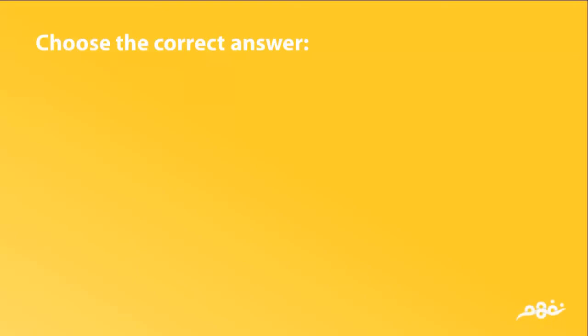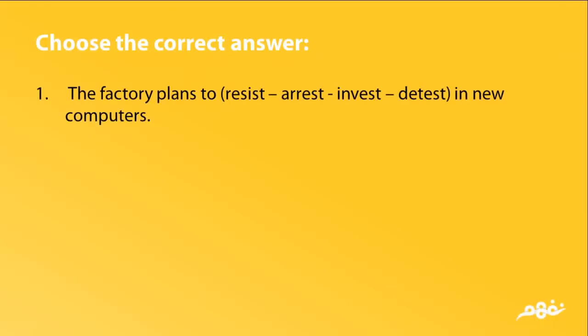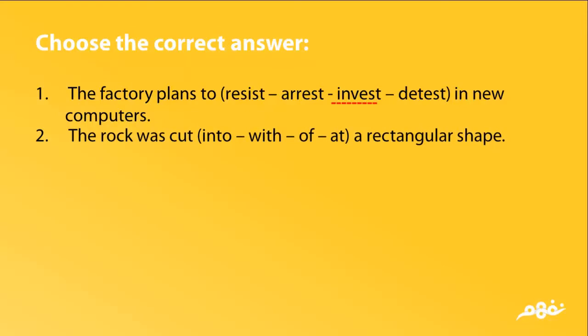Choose the correct answer. 1. The factory plans to invest in new computers. The answer is invest. 2. The rope was cut into a rectangular shape. The answer is into.